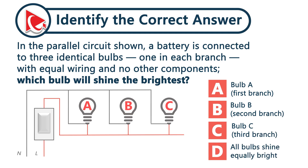In the parallel circuit shown, a battery is connected to three identical bulbs, one in each branch, with equal wiring and no other components. Which bulb will shine the brightest?